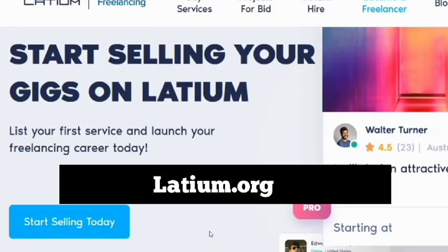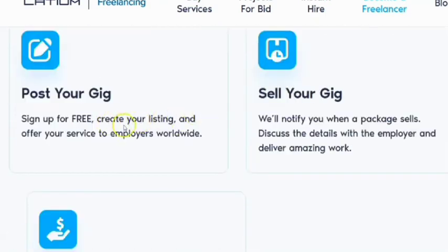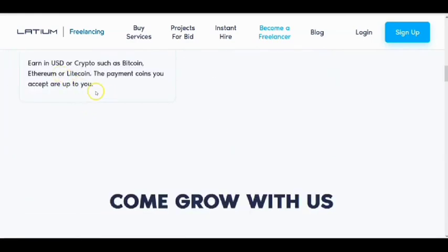Number three is Letium.org. This is another great website with enough data entry jobs to help you make money working from home online in Nigeria. Use the link in the description to get to this page, click sign up, fill your profile as a data entry operator and specialist, and start getting jobs. You post your profile, sign up for free, create your listing, offer your services to employers worldwide, start selling your gig, and get paid. This website pays via Payoneer — use the link to sign up and get a $25 gift.